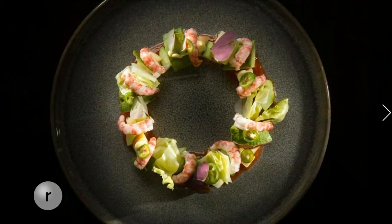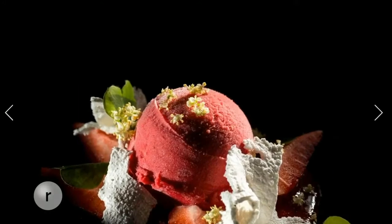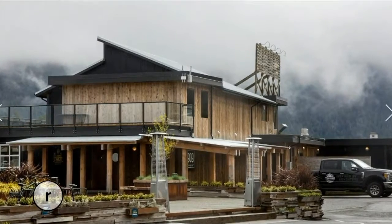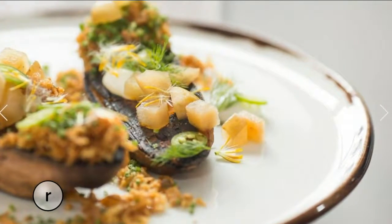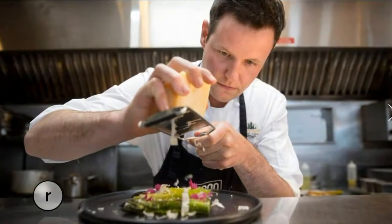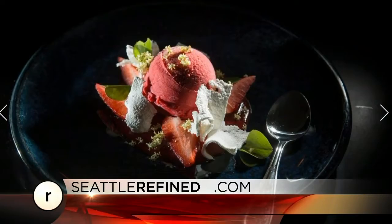Closer to home, our refined roving photographer discovered some food that's almost too beautiful to eat. Check out the gorgeous grub at 1909 Kitchen at Dofino, B.C. From beautiful seafood platters to wood-fired pizza, every plate from Chef Paul Morgan's kitchen looks like a work of art. Make sure to check out the full gallery on our website.